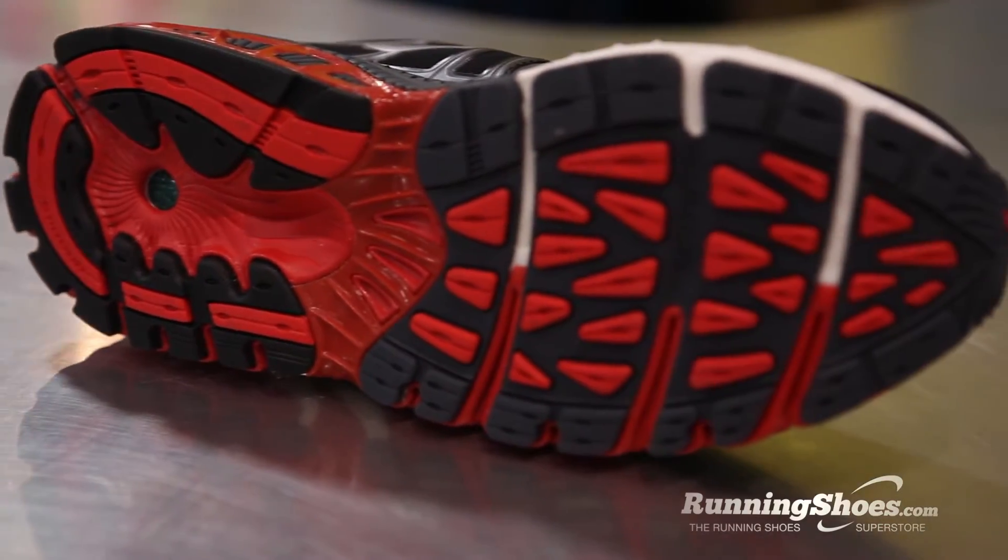It has suede overlays in the forefoot, so that's going to be extremely comfortable and a really plush feel. And this shoe is our most stable shoe in the line. One of its key features is its support on the medial side — it is the most supportive shoe that we have in our line.